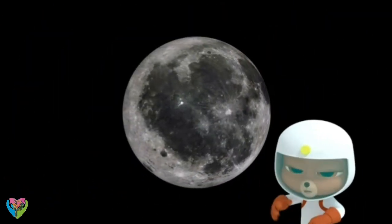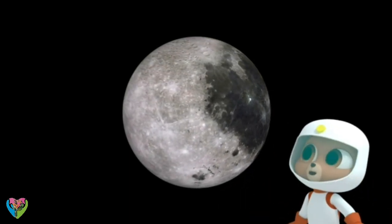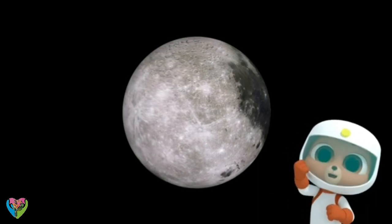So the moon could be a big chunk of the Earth? Could be. Wow! Moontastic!